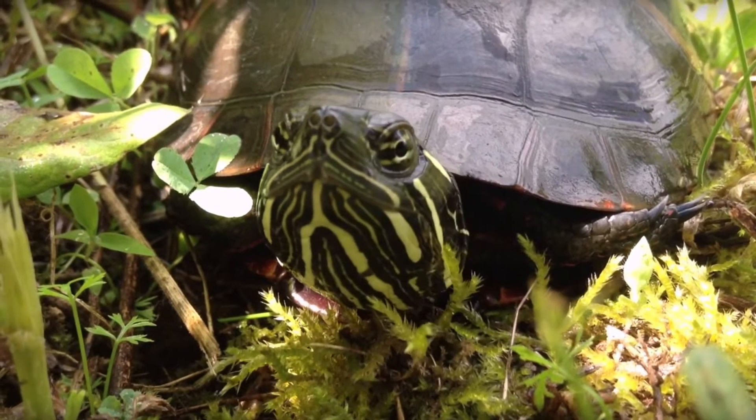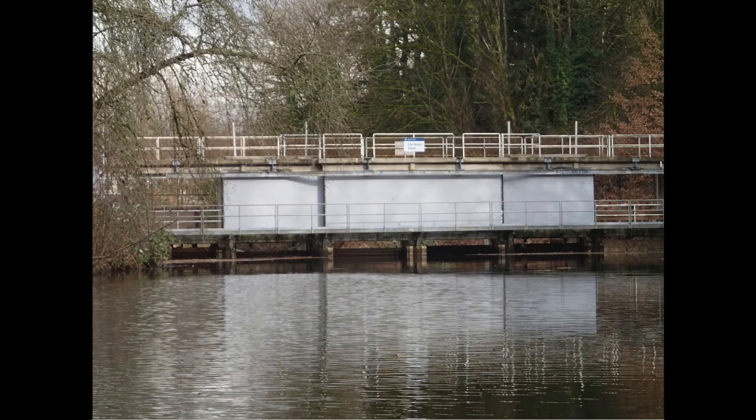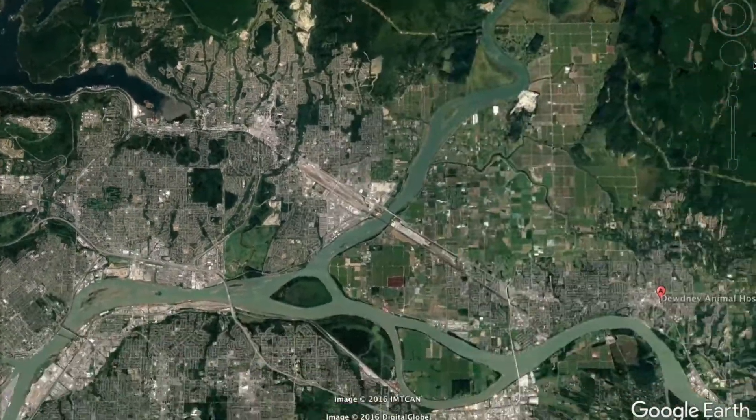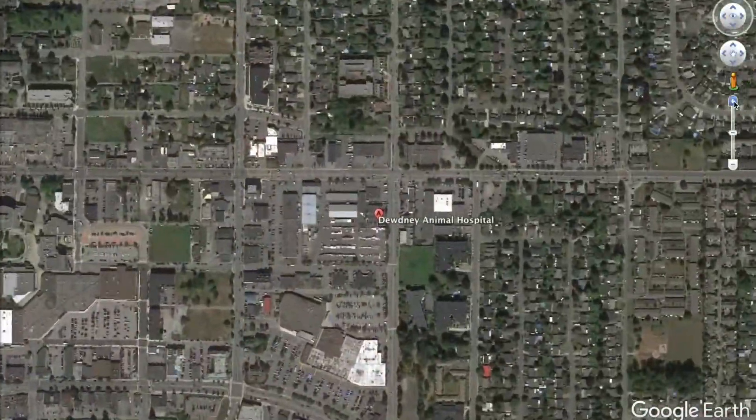This adult male western painted turtle was found by the Caribou Dam in Burnaby and brought to the Wildlife Rescue Association at Burnaby Lake, then brought to Duden Animal Hospital in Maple Ridge. Good thing too, because this guy had been hooked.